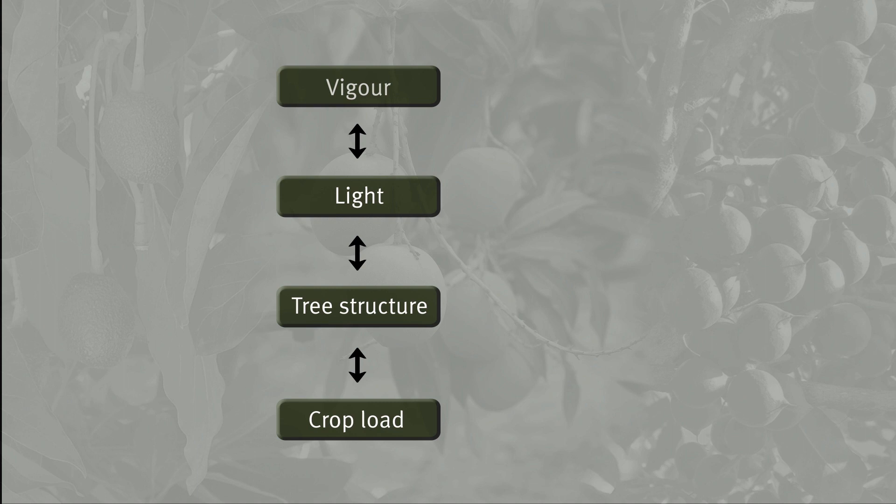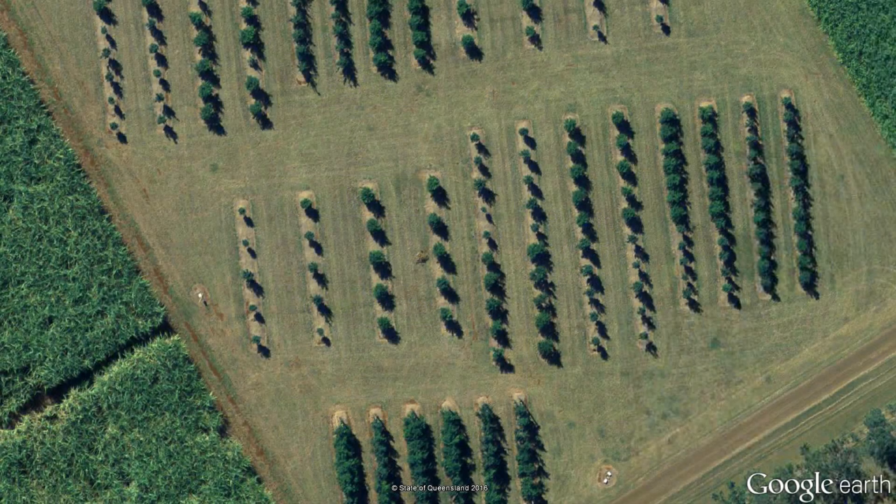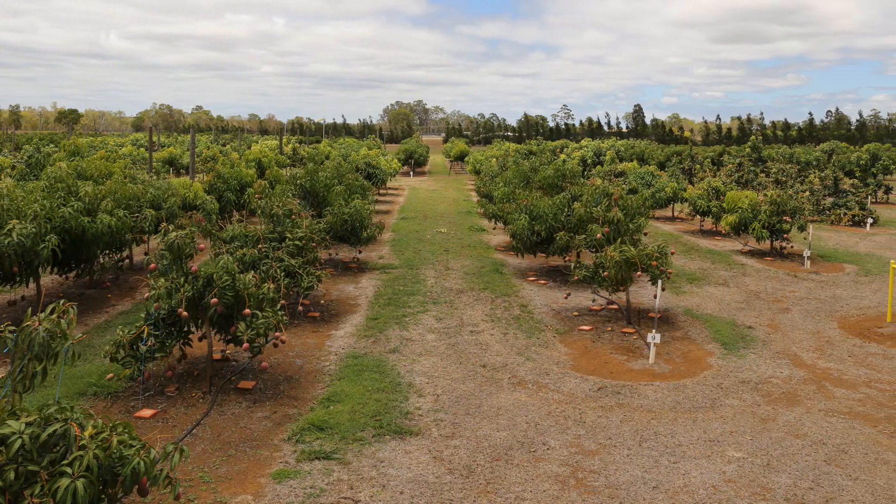To achieve this, comprehensive planting system trials have been established for each crop. It is expected that the outcomes of these trials will help growers plan for more productive future plantings, as well as improving production in their existing orchards.